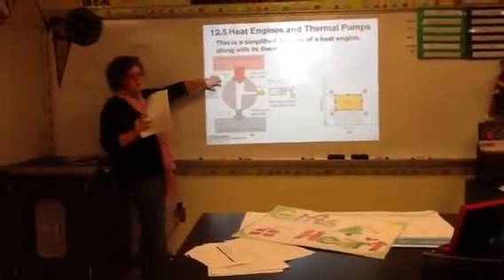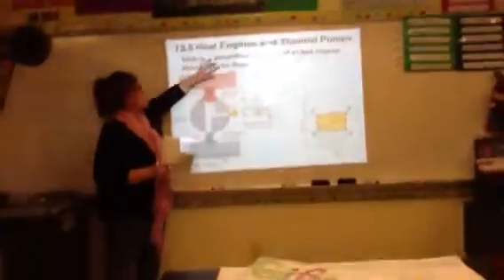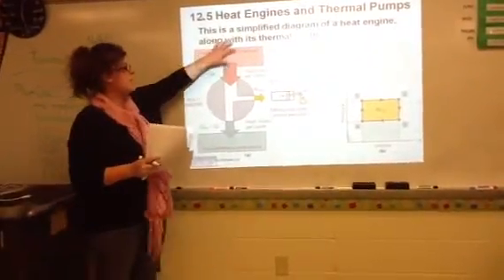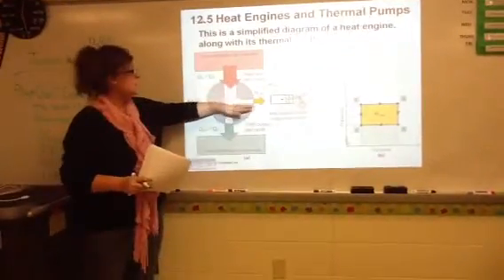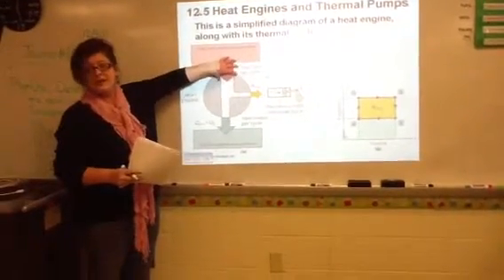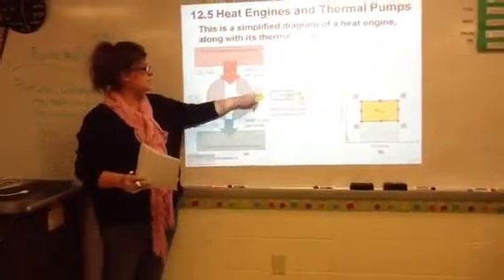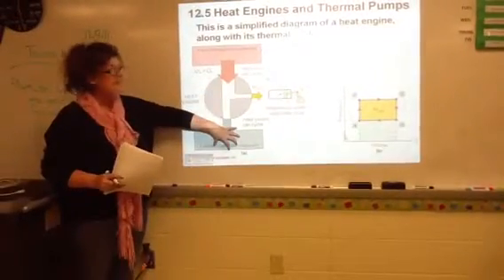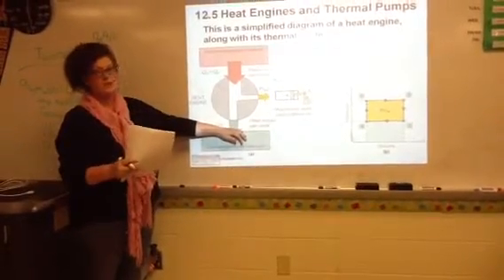This is a visual diagram of how a heat engine works. We're taking energy or heat from a high-temperature reservoir, and converting some of this energy into work. I have this large amount of energy coming in, and I'm converting just a little bit of it into work. I have another arrow leaving because I can't possibly convert all of that energy into work.